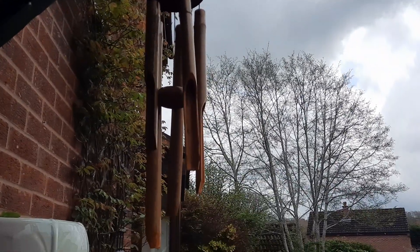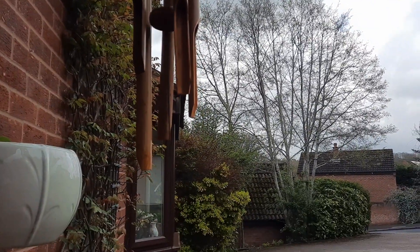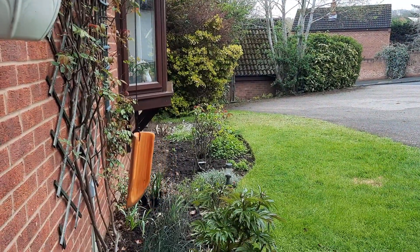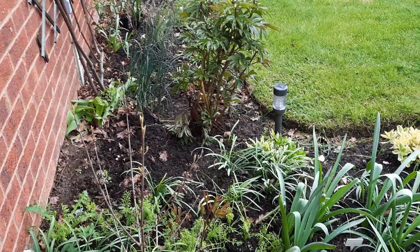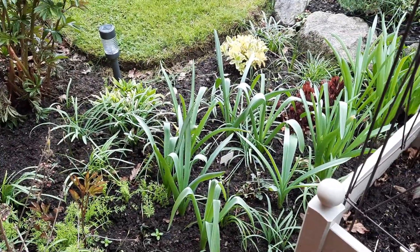Good morning everyone, Patsy here. Quick video of what's going on in the garden at the moment. Everything's bursting out — spring alliums that were planted in the autumn are coming through.